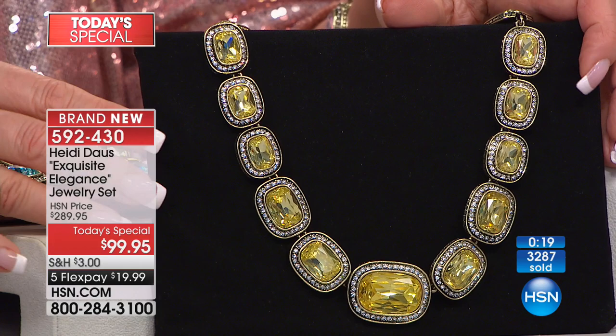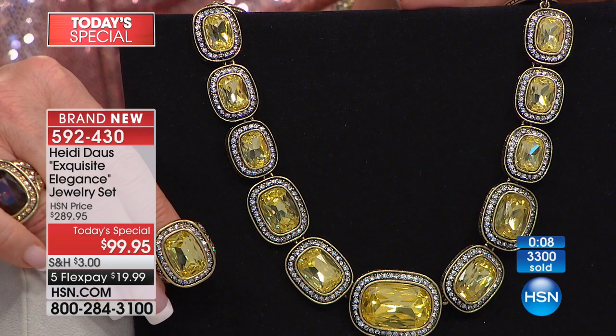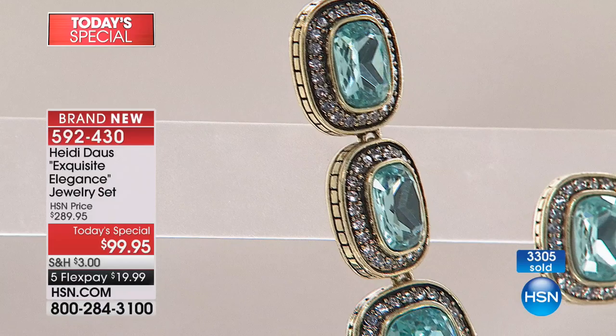Carolyn says she's fabulous and so excited. She ordered the canary yellow today's special showstopper and is so excited to get it — the color looks so beautiful and so unlike anything Heidi has ever done. The yellow is absolutely going to take your breath away.